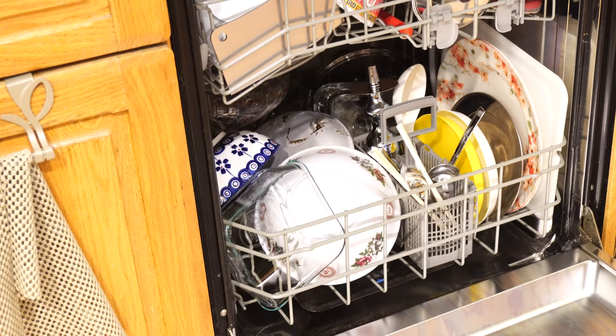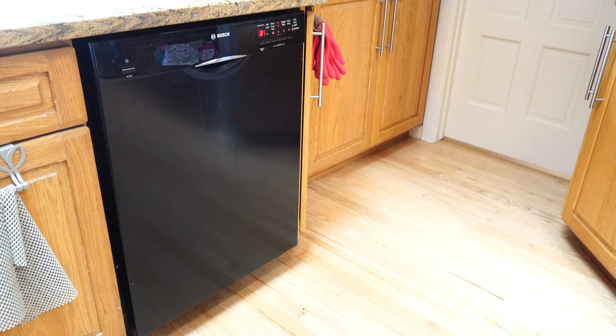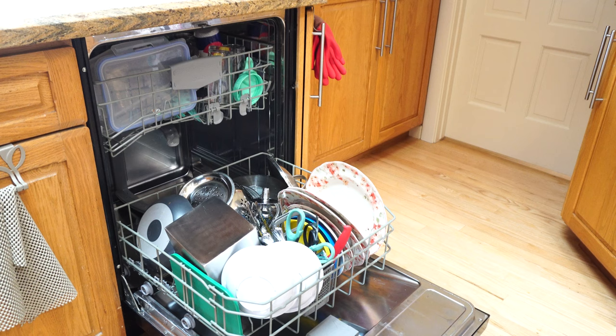I'm hoping this is going to be the last load. It's the next morning — let's see how clean the dishwasher is. I still have a little bit of residue, but noticeable less. Everything's still coming out really clean. It's about a month and a half worth of residue we're trying to remove, so we'll see next load how that goes.